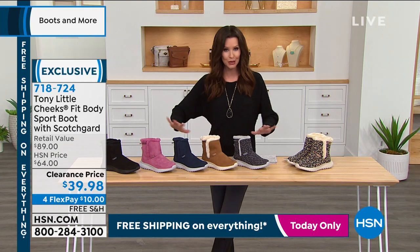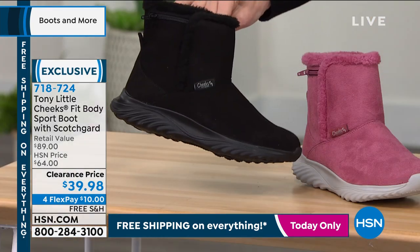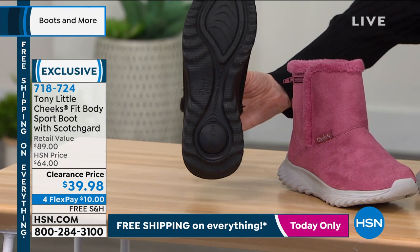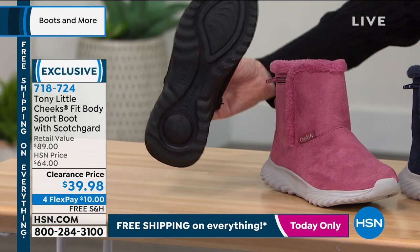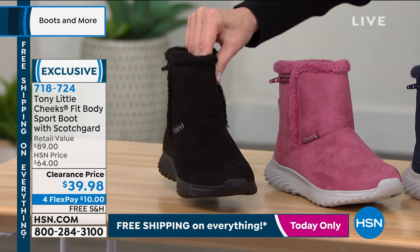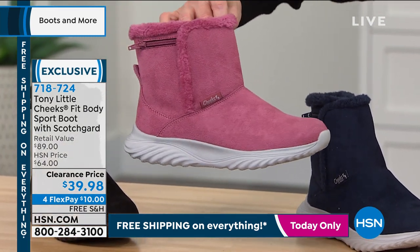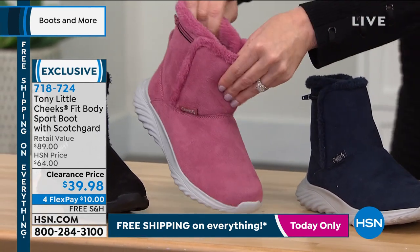Let me show you the colors — we've got prints and solids. This is your solid black on a black sole. This is the only one with a different color sole. This has got that bounce back — it does have the SIVA footbed. These are better than your tennis shoe in a comfortable, cozy, toasty boot. There's your black. This is the blush — isn't that beautiful on that delicate gray sole? Even the faux fur matches perfectly. These are easy in, easy out — you just pop them right on. They are in half sizes available, medium and wide widths, 5 through 12.